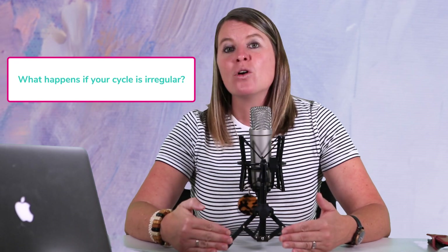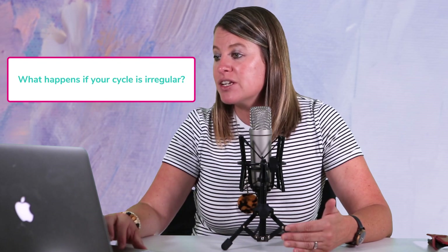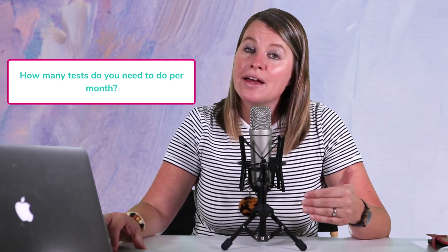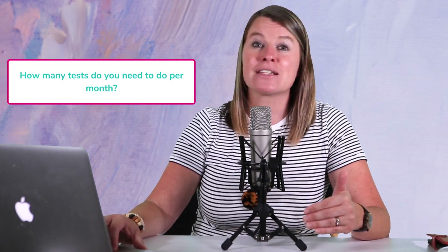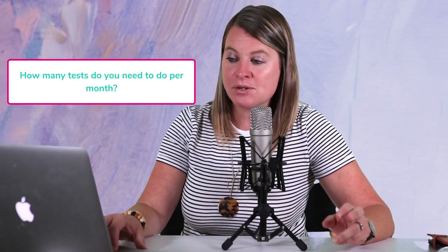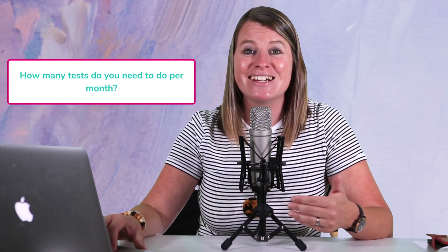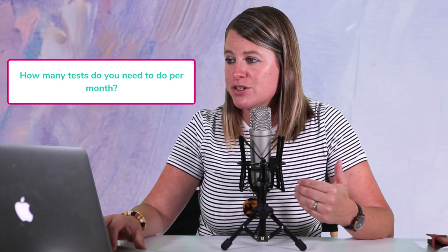The next question is how many tests you need per month, because when you order Mira the wands come in packs — I think packs of 20, with a couple of options. You need to do about six tests a month on average.